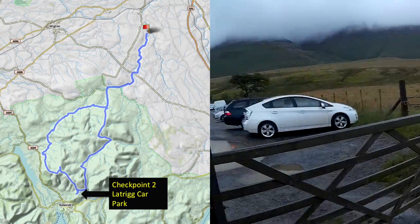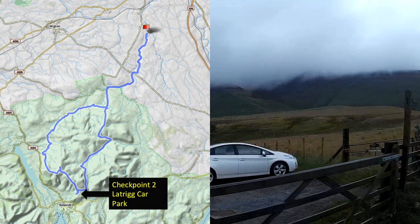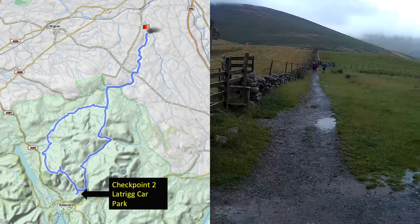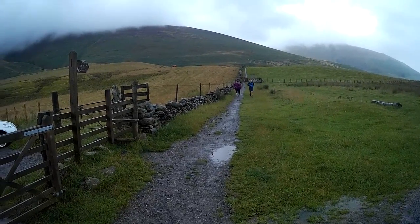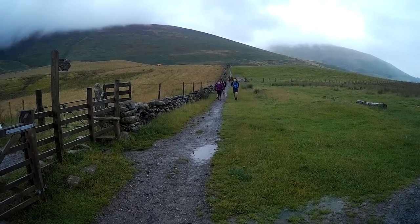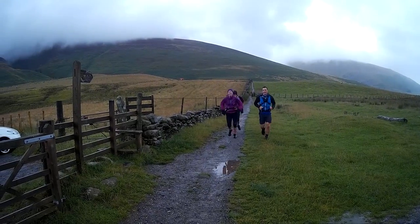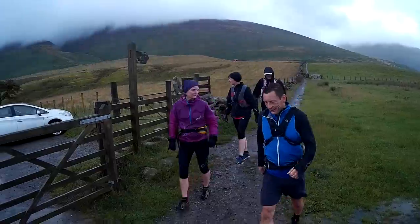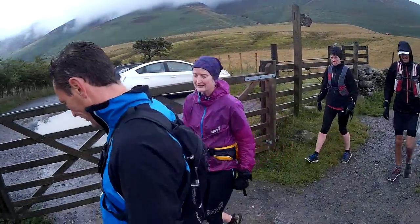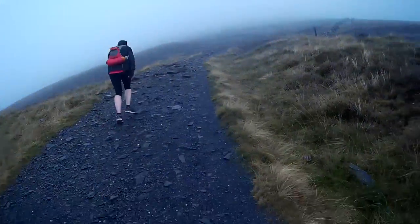So this is Lattrigg Car Park. Skiddaw's up there. And here's the guys coming into the checkpoint, looking very strong. Big smile for the camera please. So this is checkpoint number two.